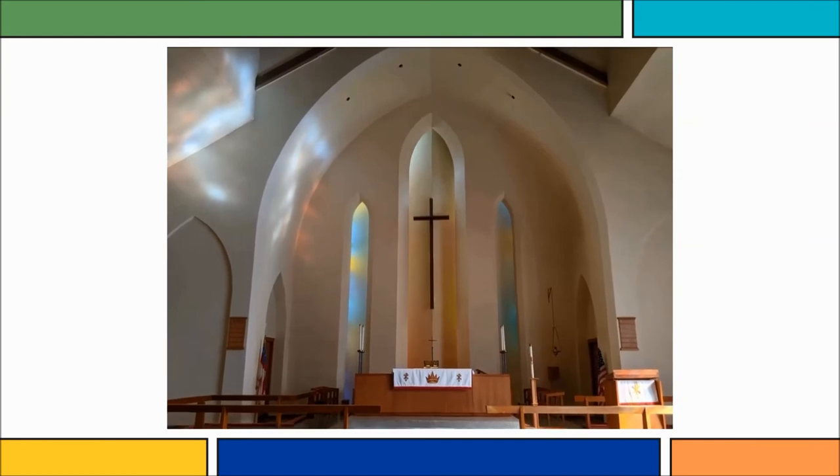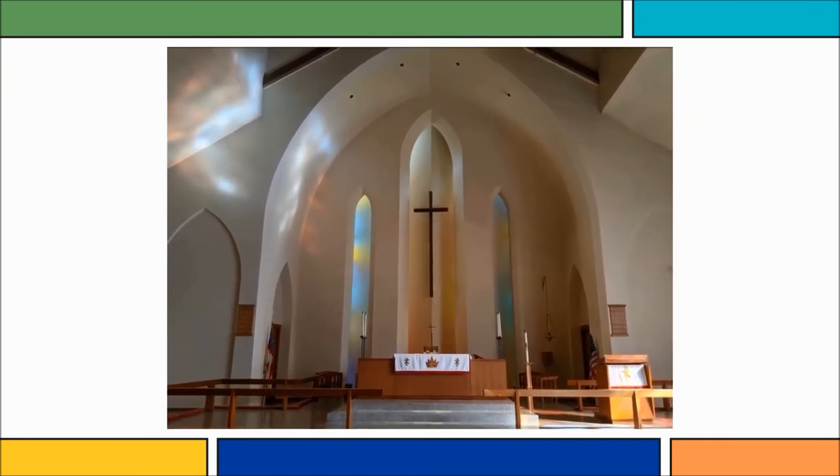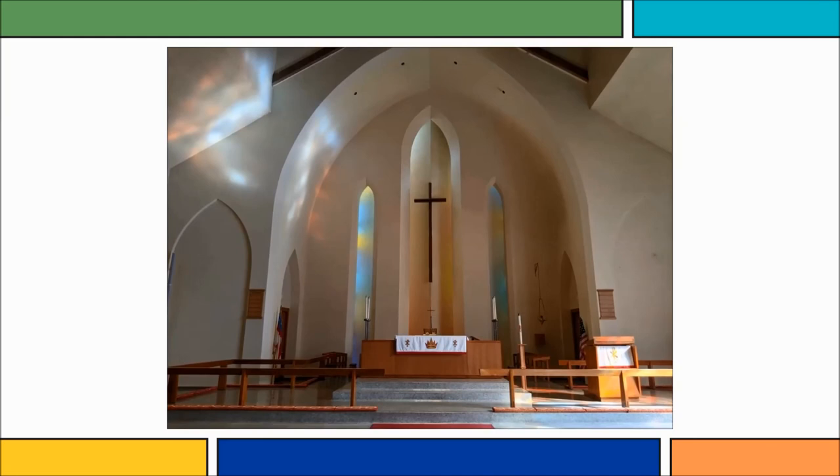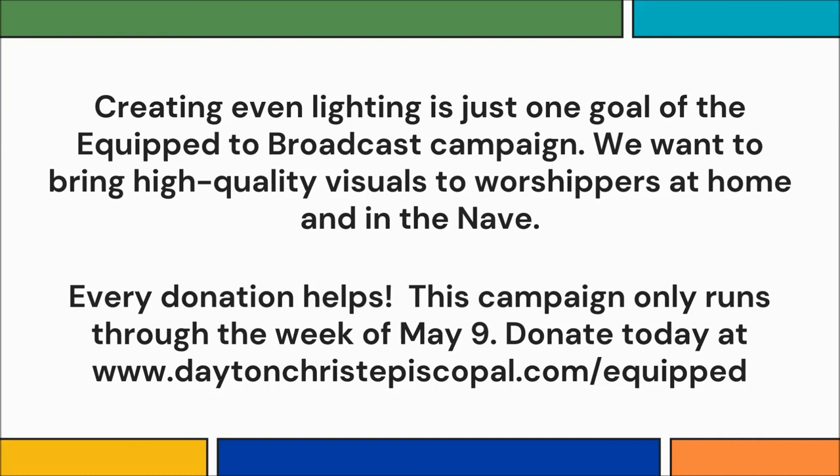But for those watching us online, the dark spaces and shadows will be evened out by the light panels we're going to add along both sides of the nave. That'll permit everyone to see the beautiful sacred actions happening at the high altar and the faces of all our servers — one more way to turn this beautiful sacred space into a space we can share with the world.